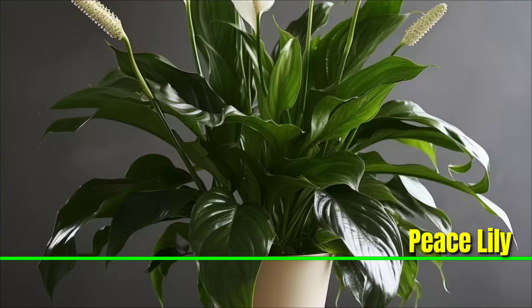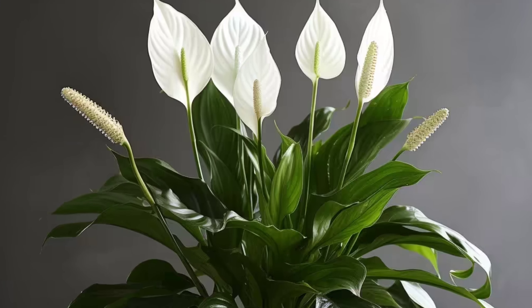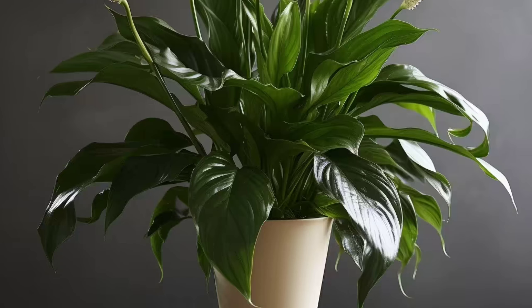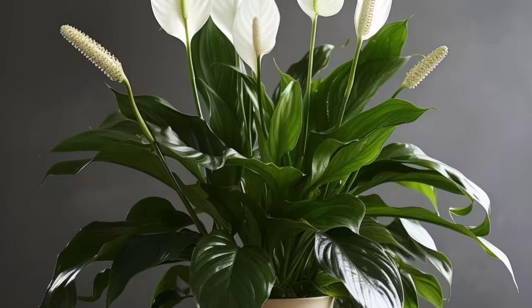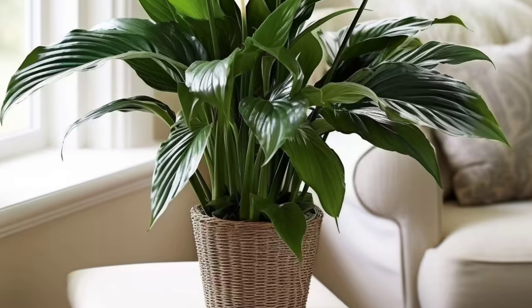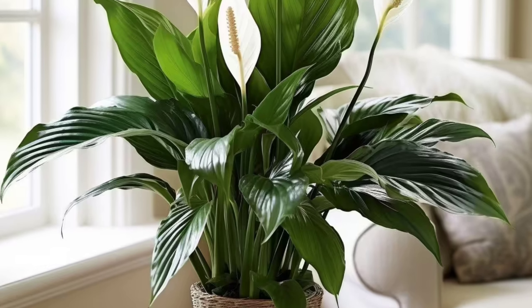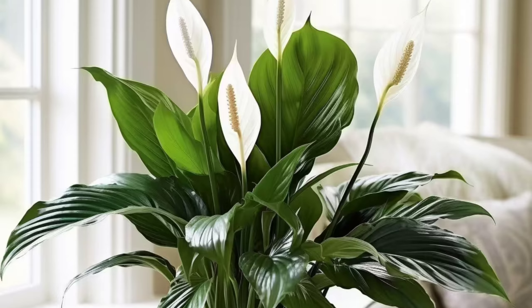Peace Lily: The peace lily is known for its distinctive white flowers surrounding a central stem. Despite its delicate appearance, this plant is quite hardy and can tolerate low light conditions. It's a low maintenance companion needing only infrequent watering, making it the best plant for homes with traveling residents. The peace lily's air purifying qualities make it a beneficial addition to indoor spaces.